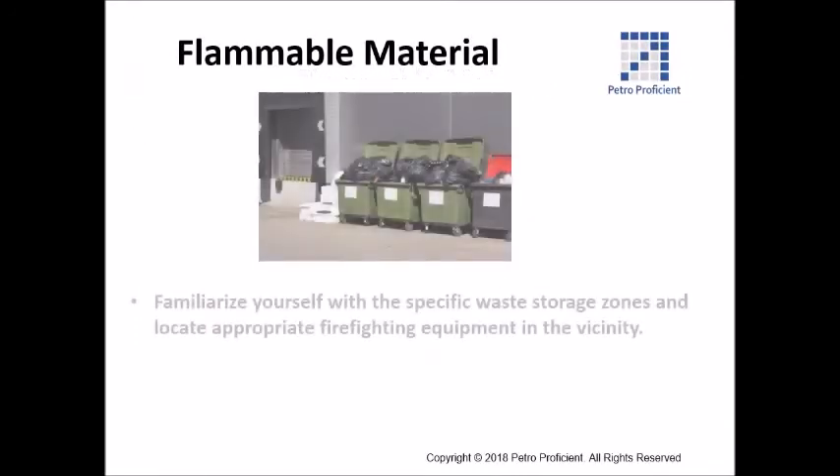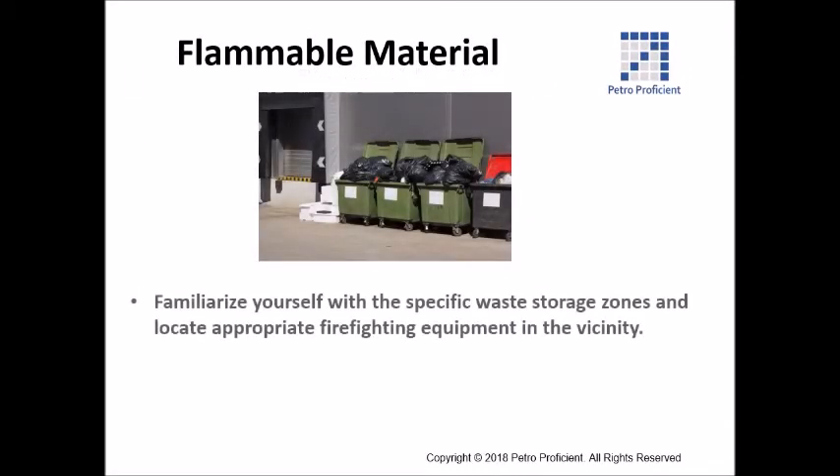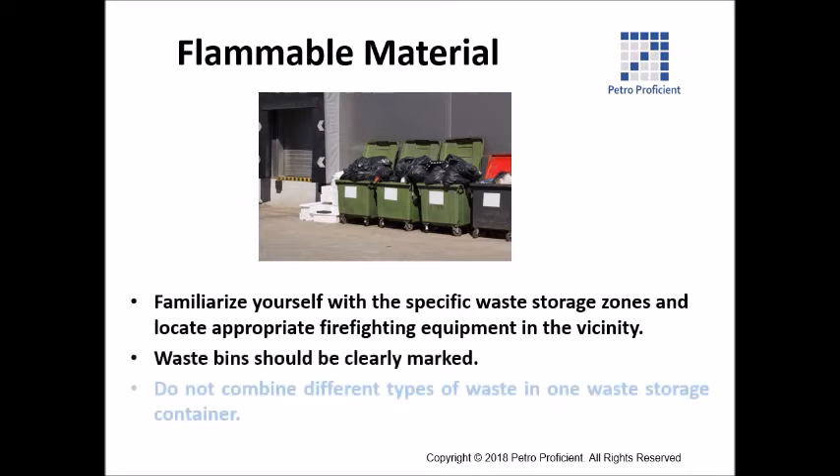Familiarize yourself with the specific waste storage zones and locate appropriate firefighting equipment in the vicinity. Waste bins should be clearly marked. Do not combine different types of waste in one waste storage container.